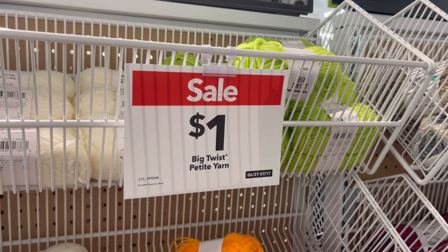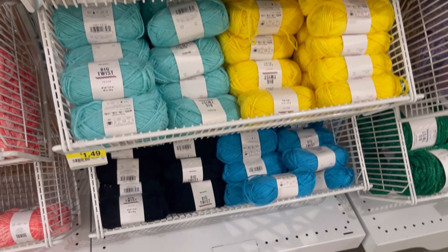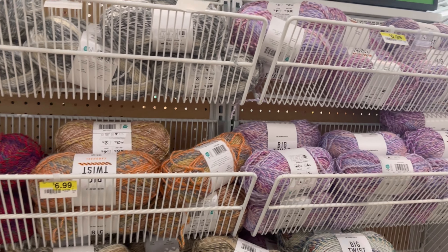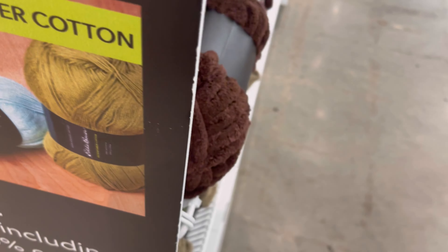This one was for one dollar — it's small, so I said no. Big Twists, like I said, I'm not getting crazy about Big Twists. I just get what I need. That's what I'm telling my friend — I'm just going to get exactly what I need, what I'm looking for.